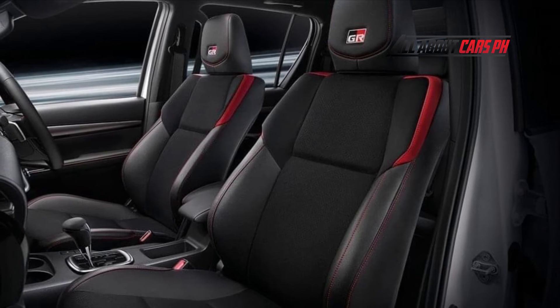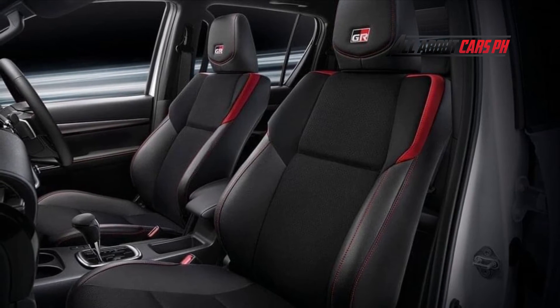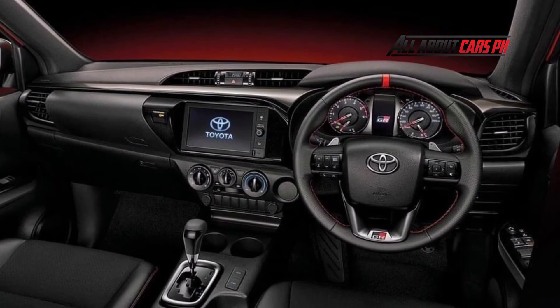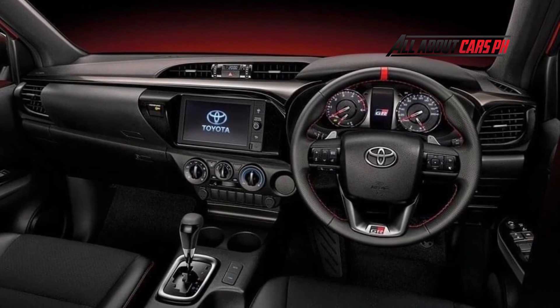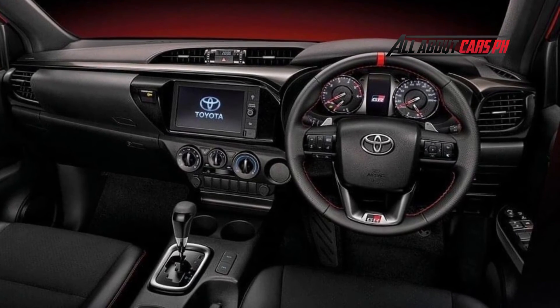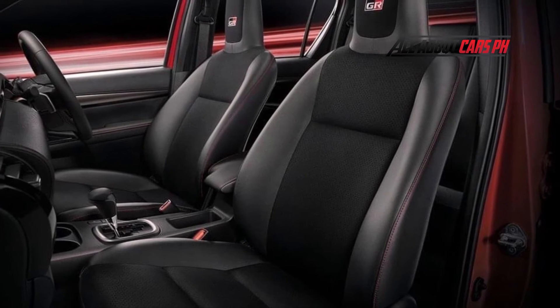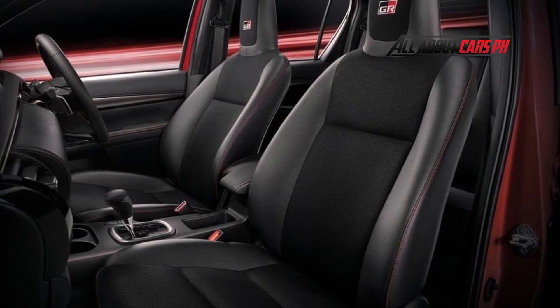The Hilux GR Sport is offered only with the top version of the 2.8-liter turbo diesel. This motor was modernized last year and was not modified further for Sport — it produces the standard 204 horsepower and 500 newton-meters of torque. The Sport pickup is available only with a 6-speed automatic transmission, while the usual model still has a manual gearbox.